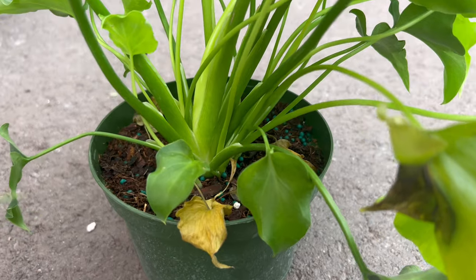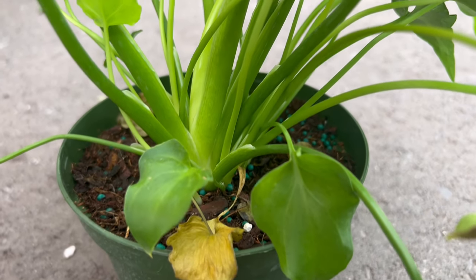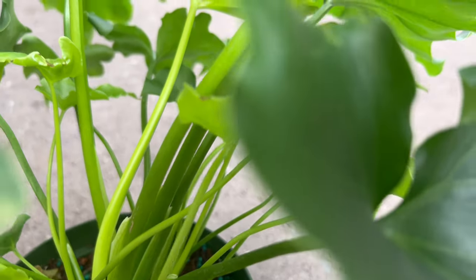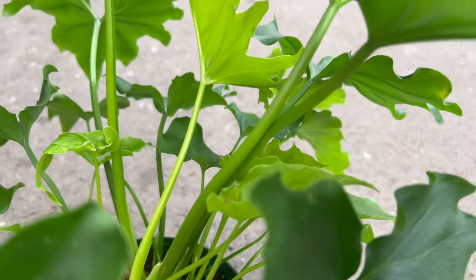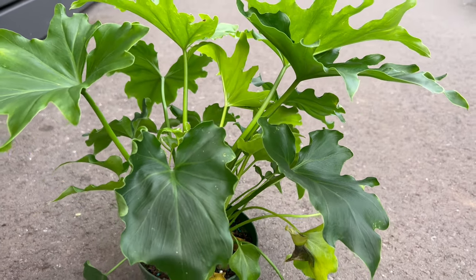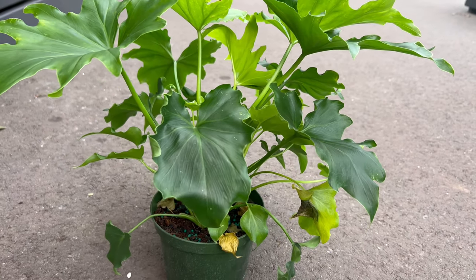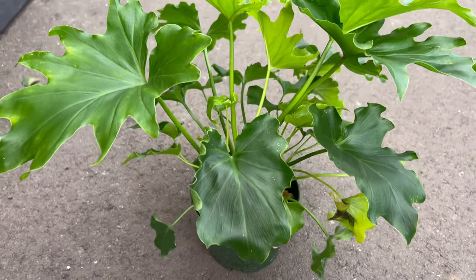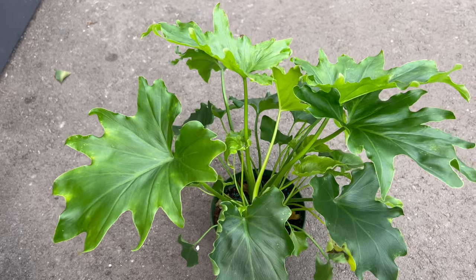In various cultures, plants often carry symbolic meanings. The graceful split leaves of Philodendron Lickety Split may symbolize harmony, balance, and the beauty of individuality. Its presence in homes is not only ornamental but also holds a connection to nature's aesthetic brilliance.